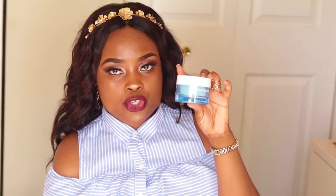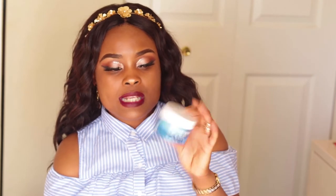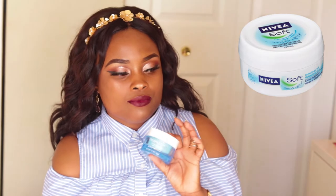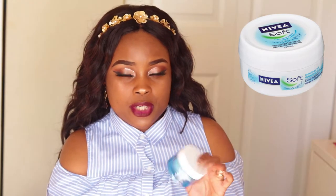First and foremost, the first thing I like to do before I apply makeup to my face is moisturize. The product I use is the Neutrogena Hydro Boost Water Gel. This product is big — you want to make sure you have it and moisturize your face. I also use the Nivea Moisturizing Cream. I just ran out, so I don't really have it right now. But first, I like to start off by moisturizing.